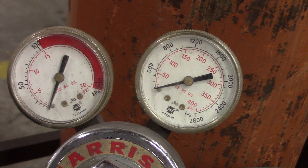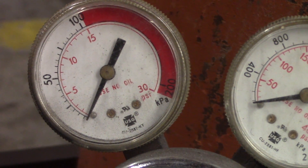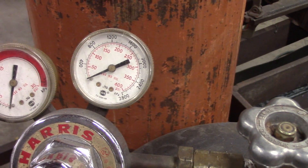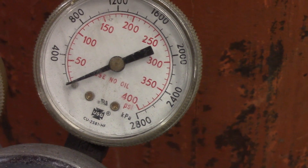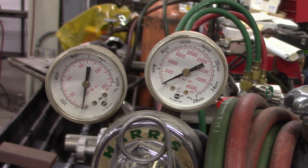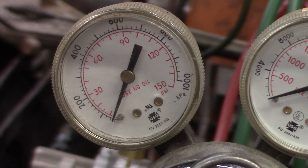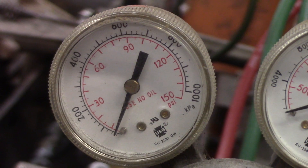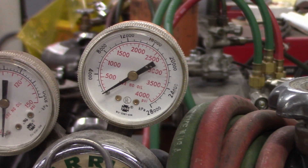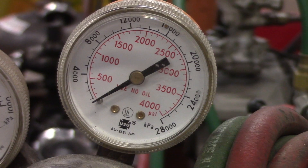Here's the acetylene setup. If you zoom in, you can see PSI and kilopascals — that's your working pressure. Over here is your bottle pressure, and again you see PSI and kilopascals. Now looking at the oxygen regulator, zoom in to the working pressure — the red scale is PSI and the black scale is kilopascals. Over here is the bottle pressure, again red for PSI and black for kilopascals. Pretty standard.